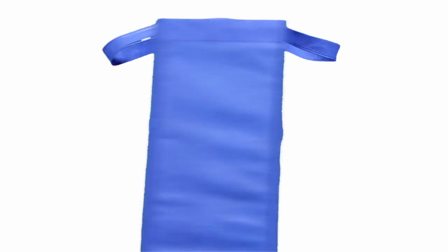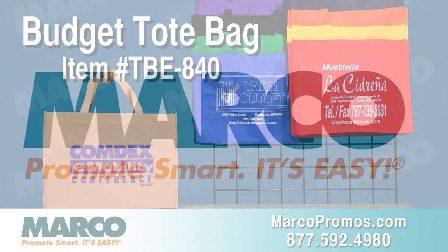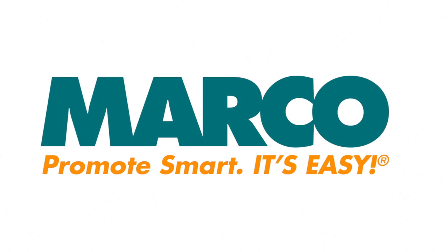Order your free sample today to try it out for yourself. It is item number TBE840 on marcopromos.com or call 877-592-4980. Remember, promote smart — it's easy with Marco.